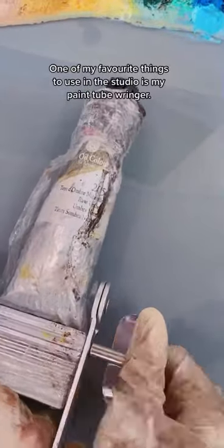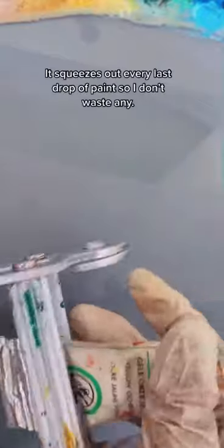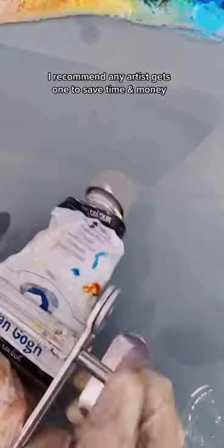One of my favorite things to use in the studio is my paint tube ringer. It's such a simple yet effective tool — it squeezes out every last drop of paint, so I don't waste any. I recommend any artist gets one to save time, money, and materials.